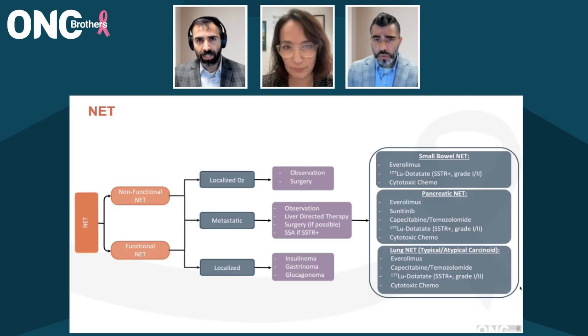And you brought up somatostatin analogs. Can we take a little deeper dive here? Because we have octreotide, lanreotide, different doses, how frequently we can give this, and do you give test doses? When we're using somatostatin analogs, something that we worry about is that these agents can actually mimic the underlying disease. Can you touch on how you tailor when it comes to somatostatin analogs?